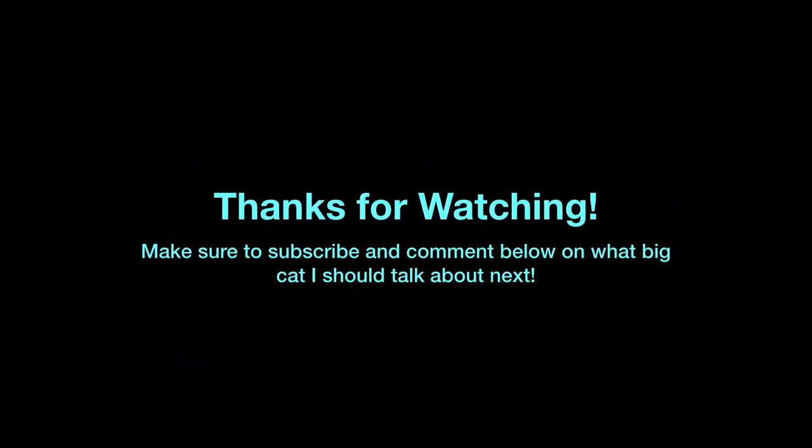Thank you so much for watching. Don't forget to subscribe so you don't miss out on any new videos, and comment below on what big cat I should talk about next. Thanks again for watching and see you next time on Animal Talk with Rachel.